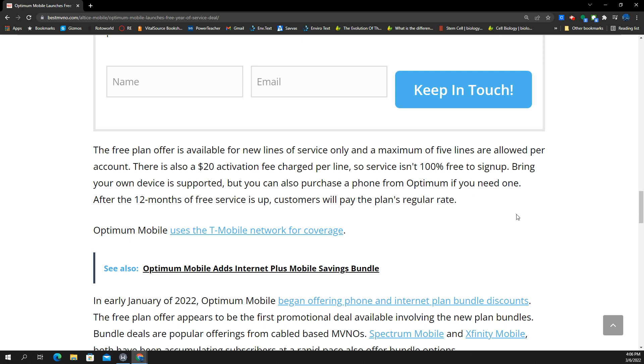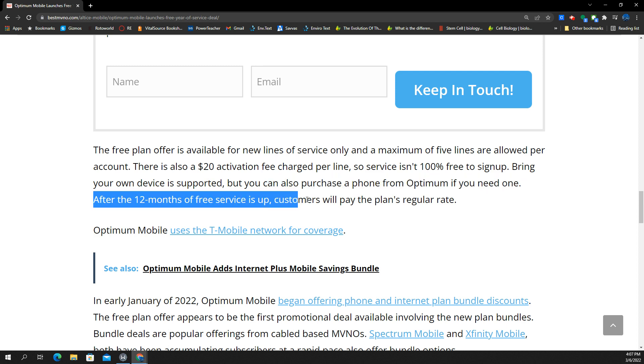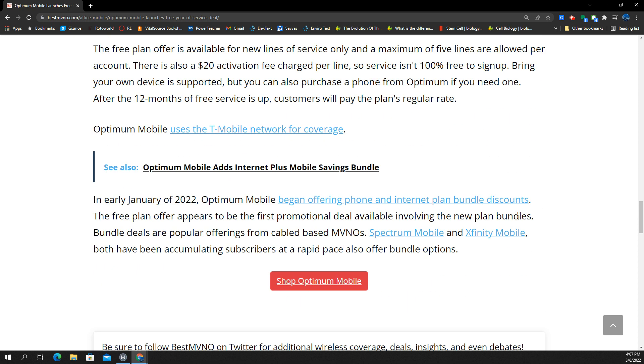They're trying to stimulate growth in their service. They've been offering service for a couple of years now and have not enjoyed much growth, so this is to try to do that. There's a $20 activation fee charged per line, so clearly it's not exactly free. But they do BYOD — if you've got an iPhone, Galaxy, Pixel, or whatever, as long as it's unlocked, you should be good to go. After 12 months of free service, customers will pay the plan's regular rate — $14 or $19.